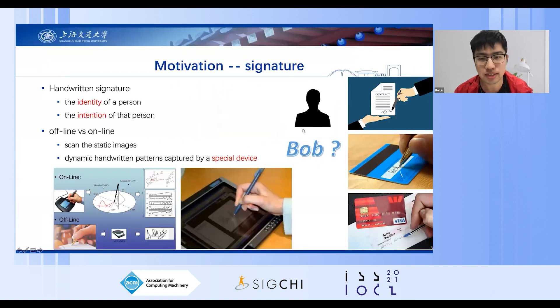The handwritten signature is one of the oldest biometric authentication methods for paper-based documents, which can represent the identity and intention of a person, and has been commonly accepted and widely used in business, financial, and legal areas. Nowadays, signature methods can be divided into offline methods and online methods. Offline methods scan static images for verification, while online methods use a special device to capture dynamic handwritten patterns when signing.